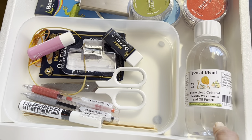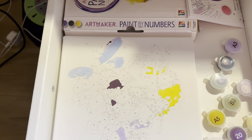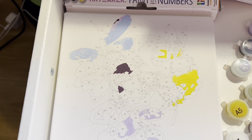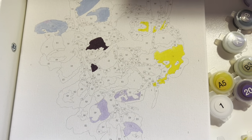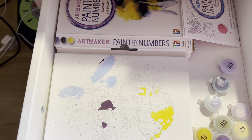I've got this Zest-it pencil blender. Next drawer, I have a paint by number which I got recently — I think it was last week that I bought it. I can't quite remember where I bought it, maybe The Range — not sure.